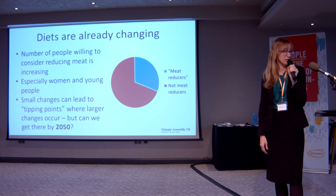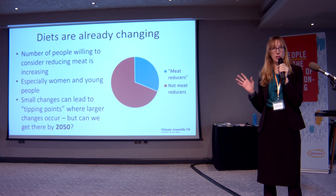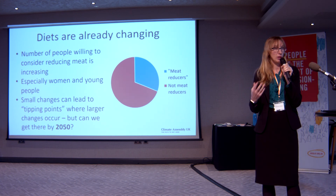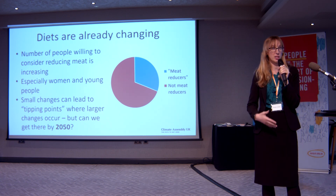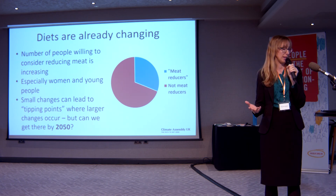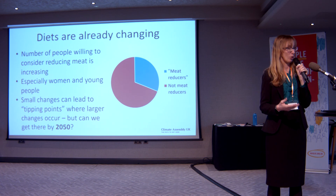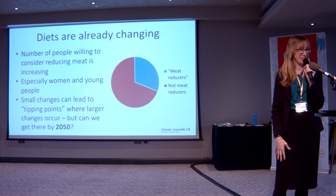Diets are already changing — people are already reducing their meat consumption. About a third of people in this country now identify as meat reducers, and it's much more common among women and young people. If a lot of people start to make small changes to their diets, it can lead to a tipping point where a new normality emerges and people just adopt different diets automatically. The question is whether we can get there by 2050 on this natural change that's already happening, or whether we need to introduce more measures to accelerate that change. Thank you very much.